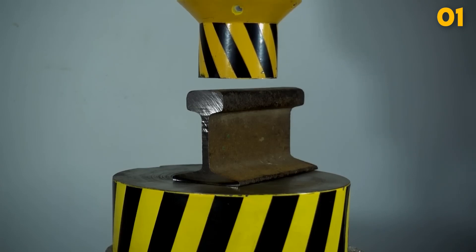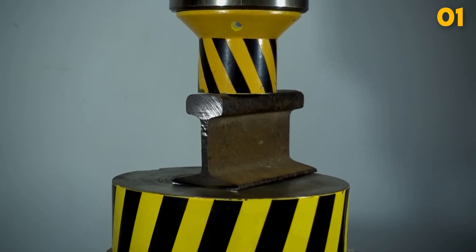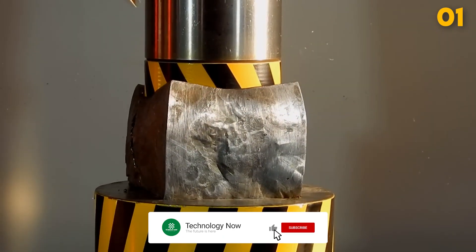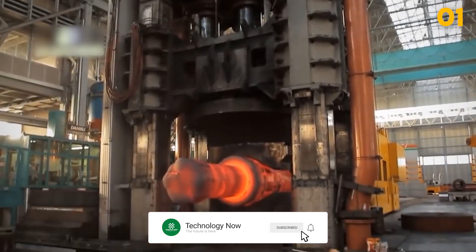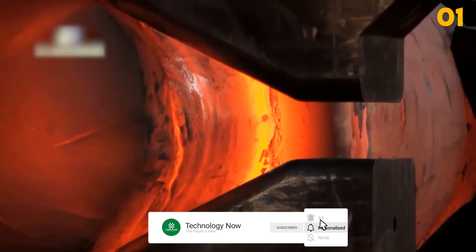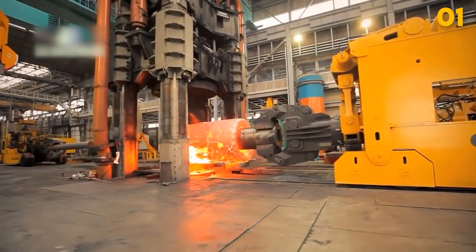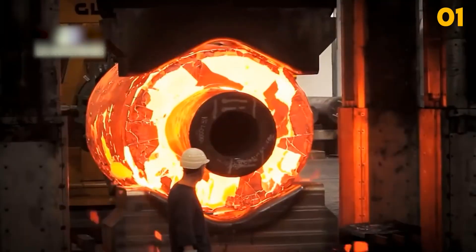Once operational, the production time for each stamped or forged piece is impressively fast, often completing parts within minutes. Its versatility and strength make it indispensable across various manufacturing industries, aiding in the creation of intricate components and large-scale metal structures.